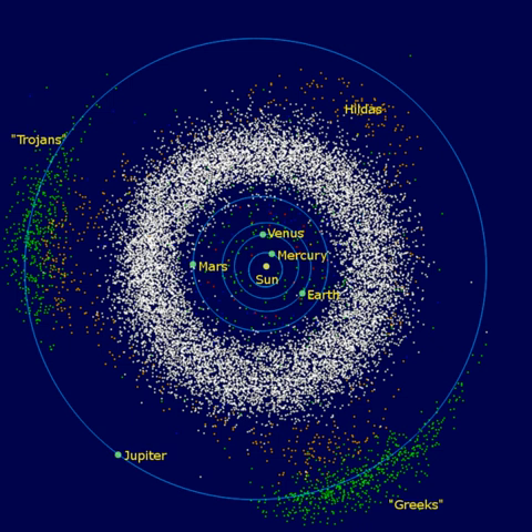About half the mass of the belt is contained in the four largest asteroids: Ceres, Vesta, Pallas, and Hygiea. The total mass of the asteroid belt is approximately 4% that of the Moon, or 22% that of Pluto, and roughly twice that of Pluto's moon Charon.